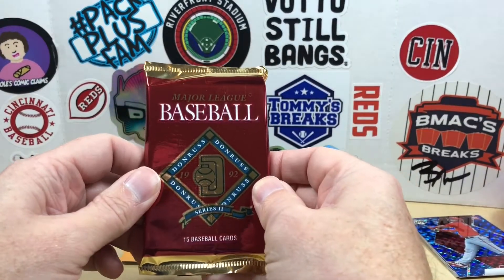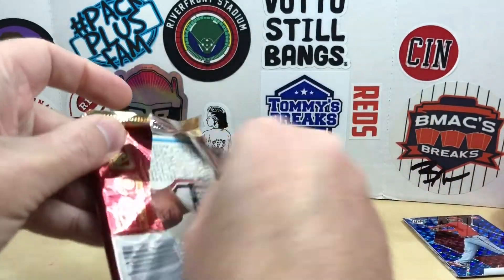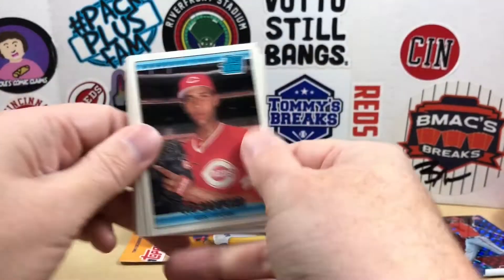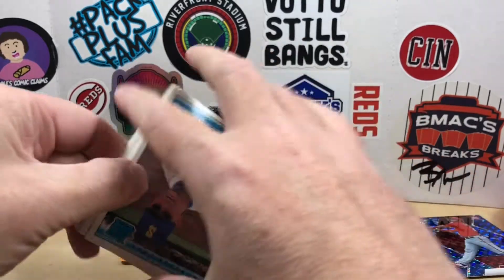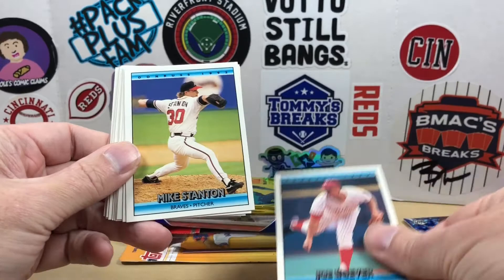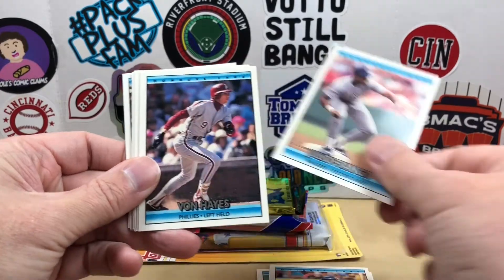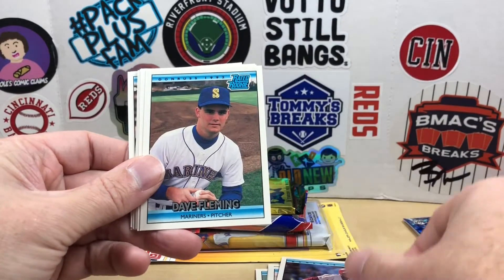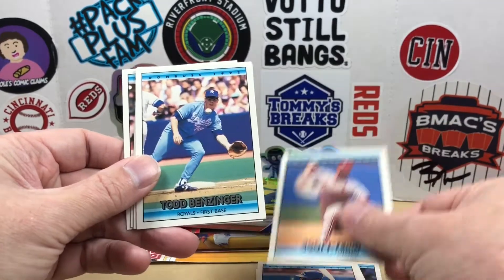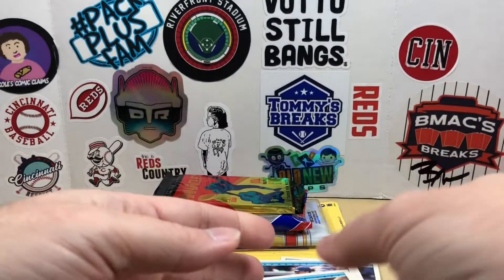Let's go ahead and do '92 Donruss Series Two — a throwback pack here. Let's see if we can find a Elite Series or Diamond Kings; doesn't look like that's the case. Mo Sanford, Dave Fleming, Julio Franco, Von Hayes, a second Dave Fleming of the pack, Cus Gwynn, Scott Terry, Todd Benzinger, Rance Mulliniks, Jose Canseco, and Rudy Seanez.